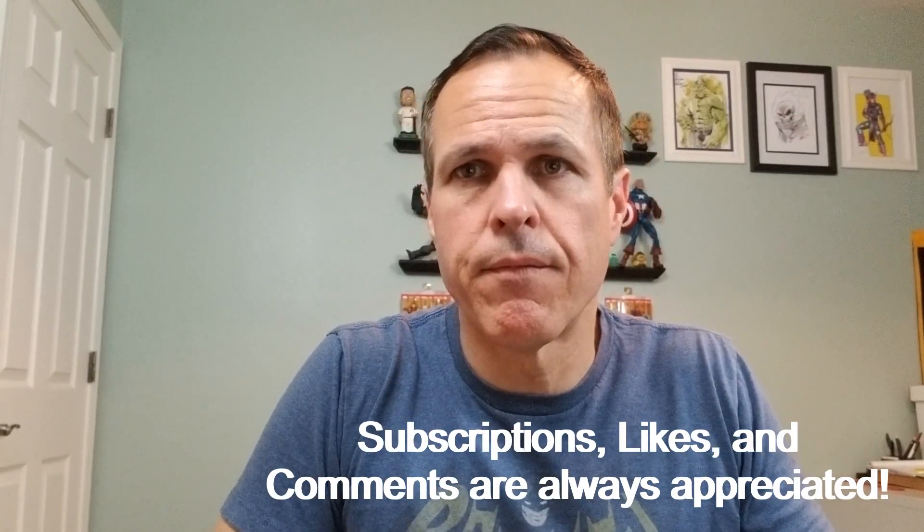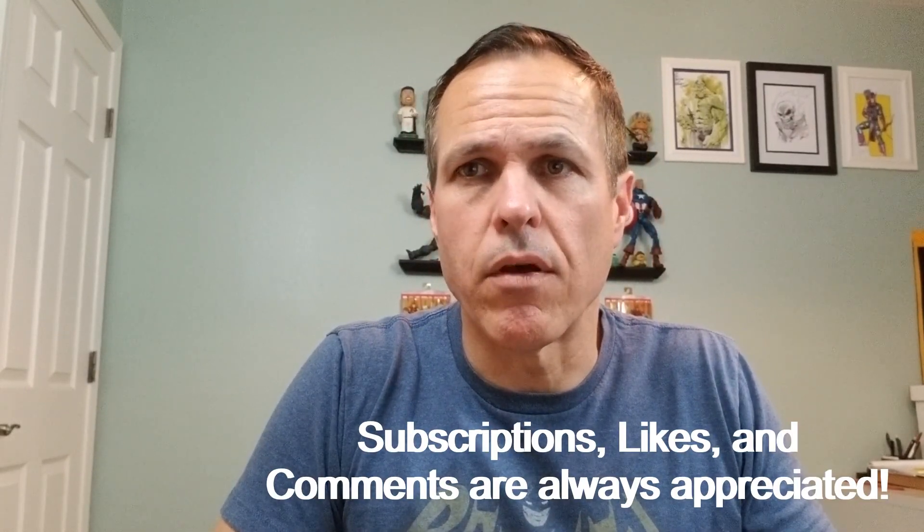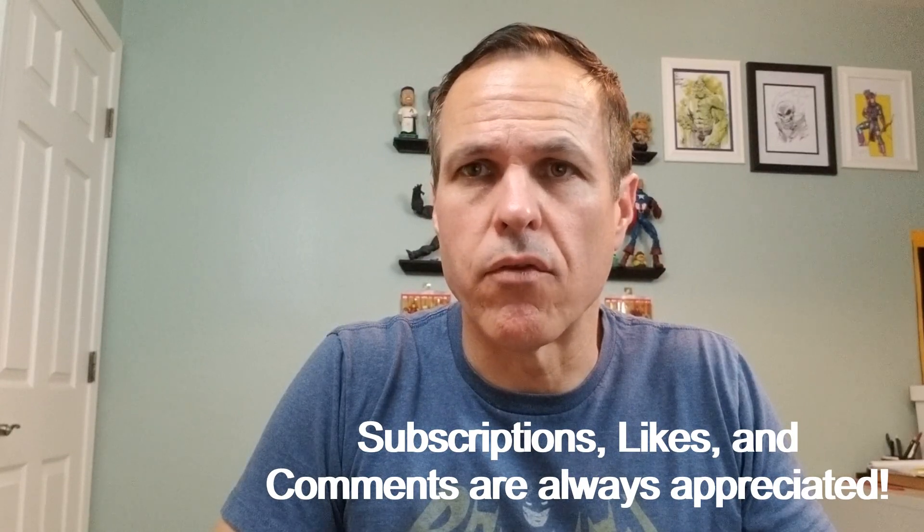And that will do it for the 50-cent Wonder Woman books that we have for today. I hope you enjoyed it. If you did, I would encourage you to subscribe and hit that notification bell — that way you'll be alerted as soon as I release new videos. Thumbs up and comments are always appreciated. And remember, we're taking over the world one comic book at a time.